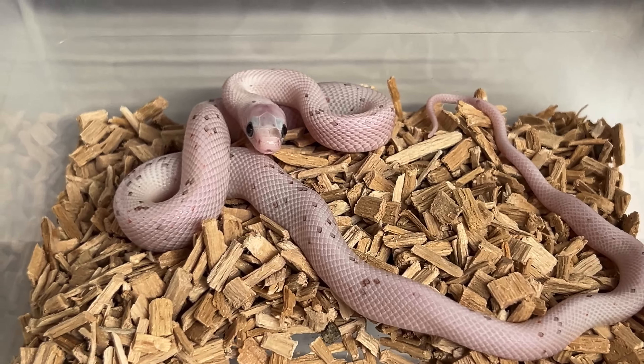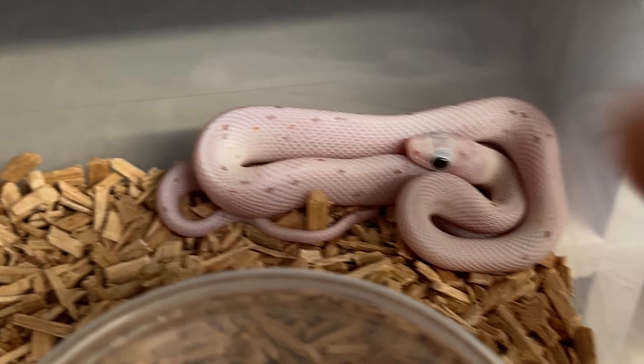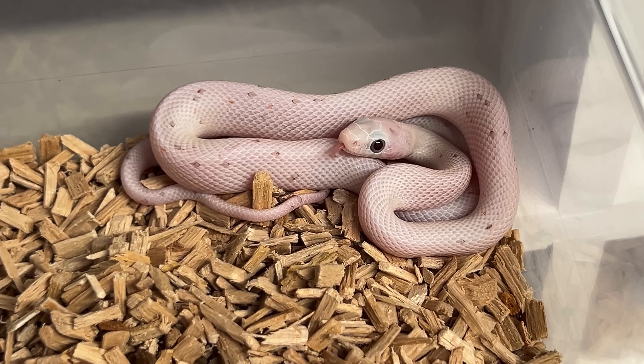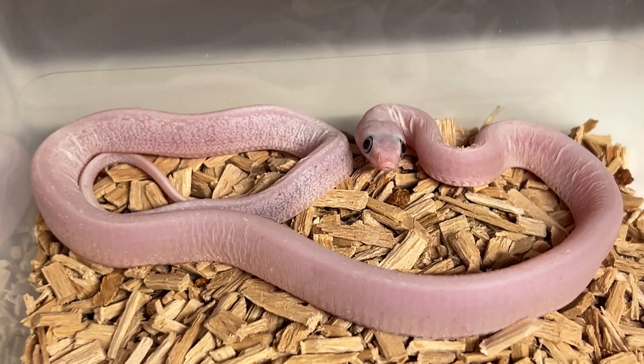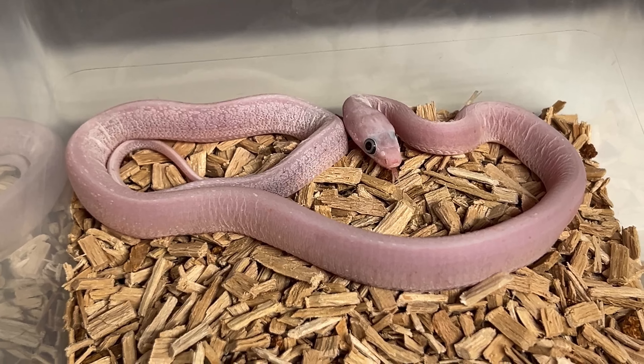Then we have male number two, he is a little bit more grayish. We have male number three, that is sort of even like a super mask — look at this belly. That's male number three, and there's one female mask, and that's this one.